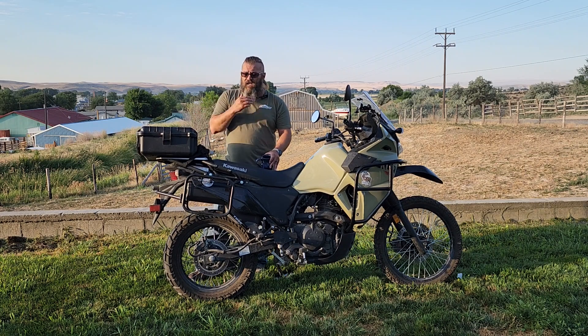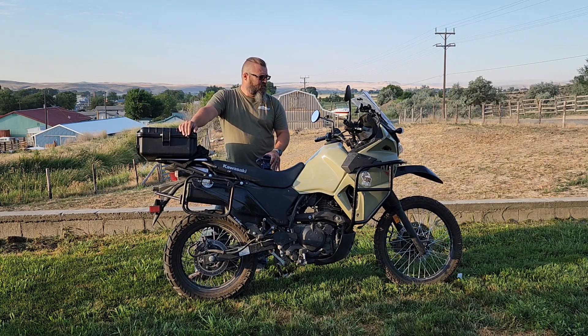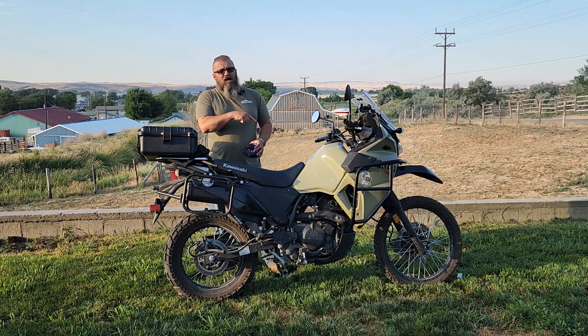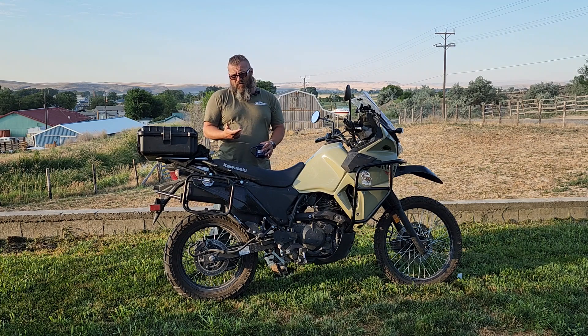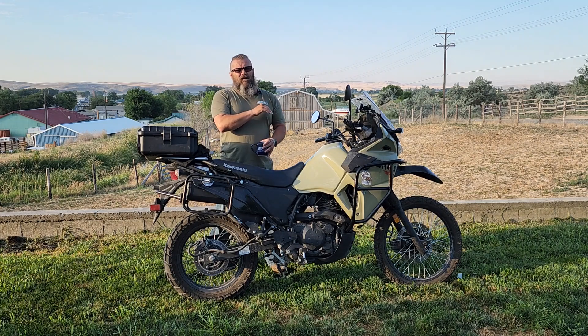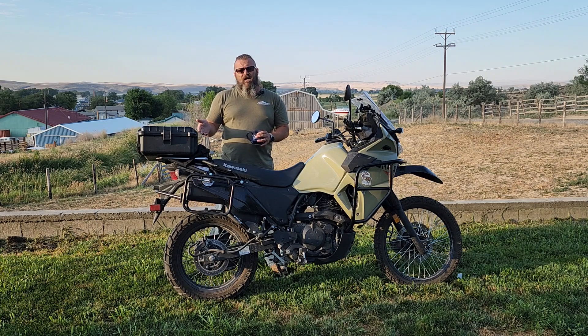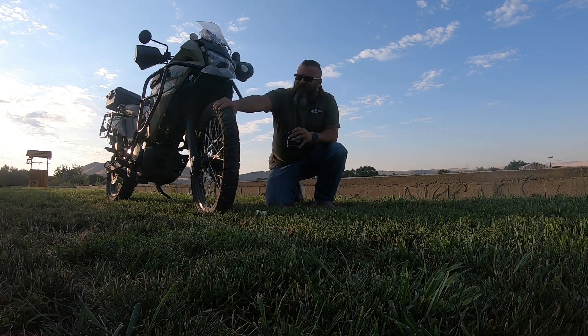The front has a smaller tread pattern and it doesn't feel like it's as hard a compound, so I think it'll probably start cupping early, much like the 760 did. When I took the front 760 off it was cupped really badly, but I was nowhere near the wear bars — I could have probably gotten another 2,500 to 3,000 miles out of it. The cupping added a lot of vibration. The back was smooth — basically a road slick — and this Trail Max rear with its heavy thick compound is the same.